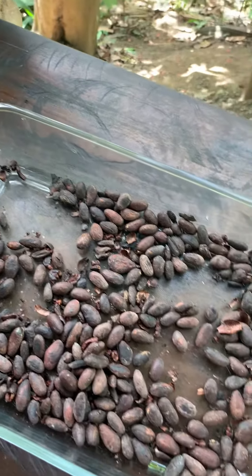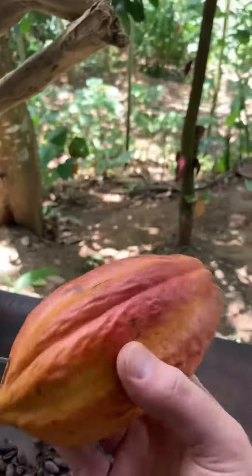It has a little bit more bitterness to it. There's no sugar added yet. And this is the cacao.